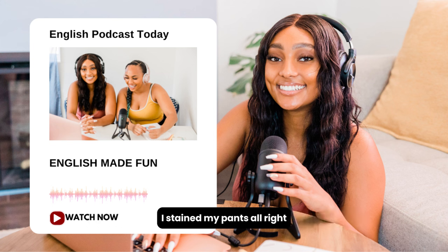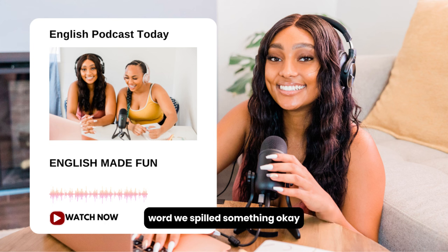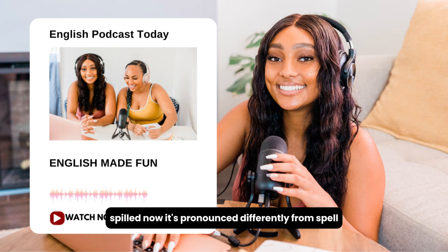You can also use 'stain' as a verb: 'I stained my pants.' So it's a verb, a noun, and an adjective all in one — easy to remember. There's another related word: to spill. I spilled wine and it stained my shirt. To spill means you took some liquid and put it onto your clothes, or you dropped it and it made a mess. For example, 'I spilled some milk.' It's pronounced differently from 'spell' — it has an 'i' sound: spilled.